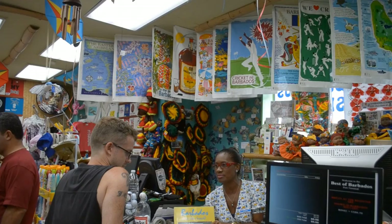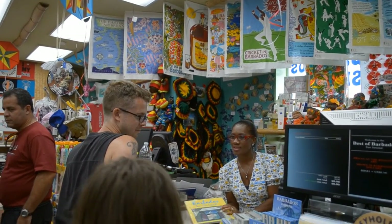Welcome to our unique chain of gift shops with the largest variety of craft giftware and art on the beautiful island of Barbados. We're an established family business with five super gift shops on the island.